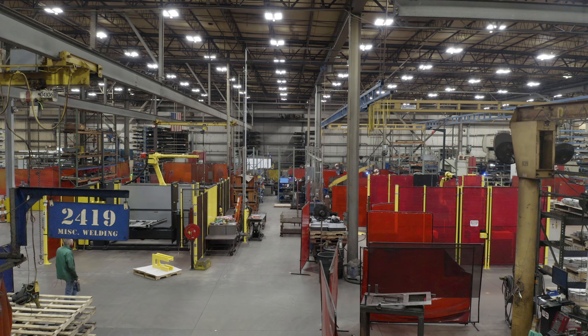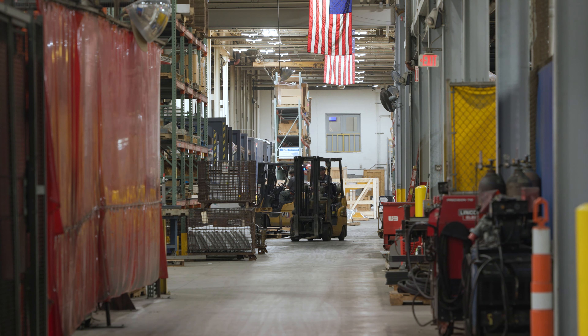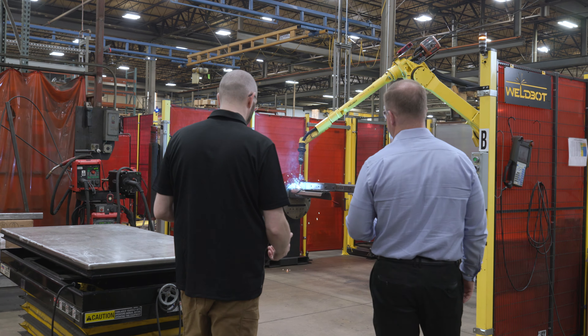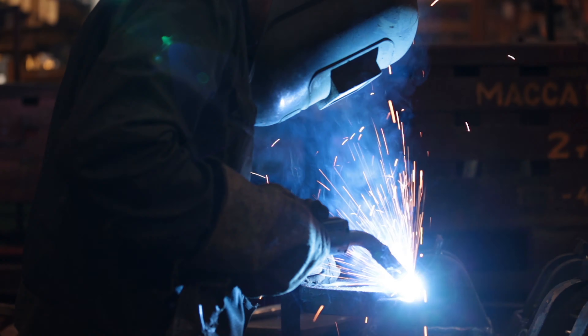That's why automation is so important to us, because head count is a challenge. When we looked out over our five-year plan for growing fabrication, we knew that we needed to supplement with automation to grow those sales. Wilbur, like many companies, struggles with staffing. Especially in the welding industry, there is a shortage of labor.